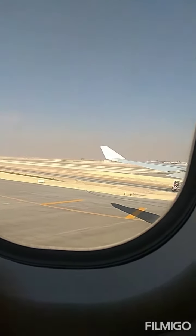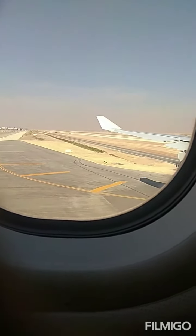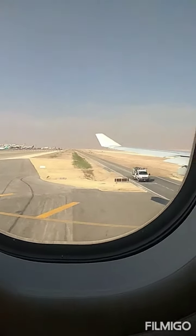At the exit, inflate the life vest by pulling the tabs down or blowing into the tubes at the top. Then follow the flight attendant's instructions.